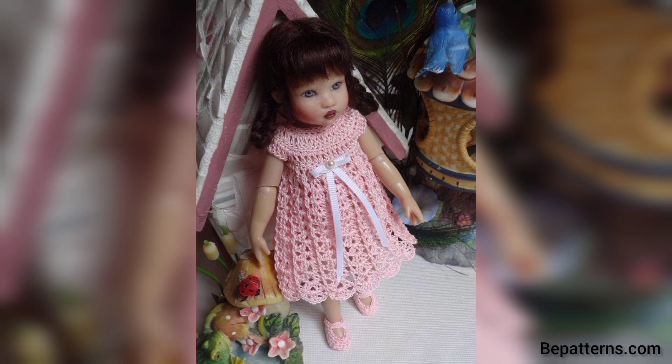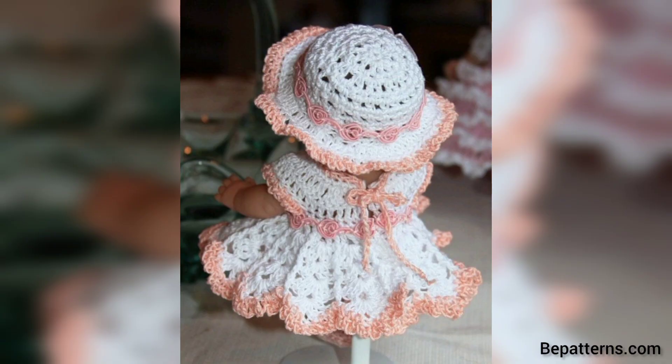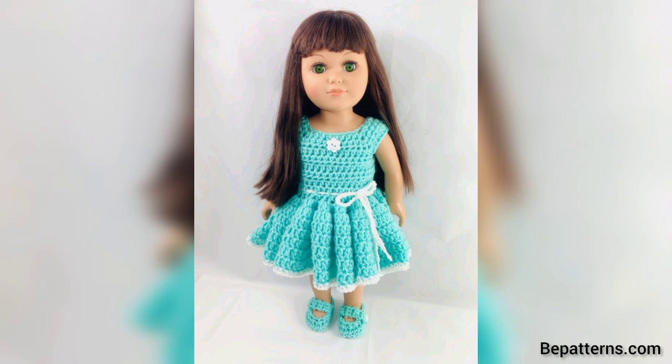Thank you, friend, for watching this video. For those people who are searching for more designs and ideas related to crochet dolls frog, it's an amazing collection for them. If you all love these articles and want more crochet pattern designs, please like my video and subscribe to my YouTube channel.